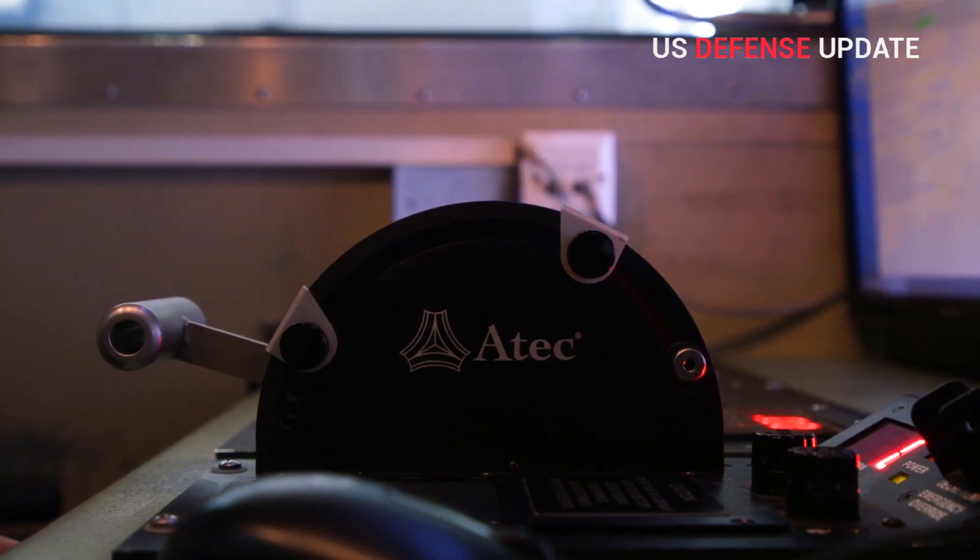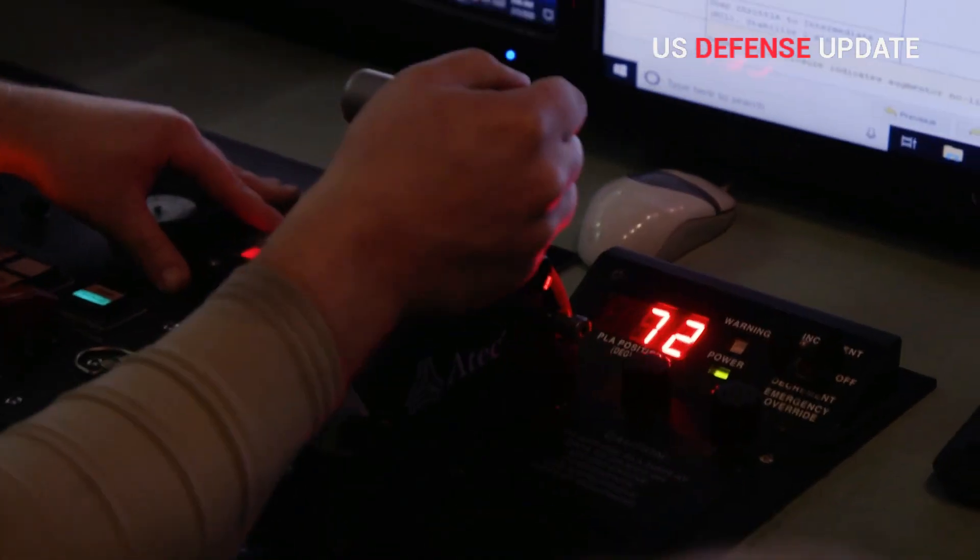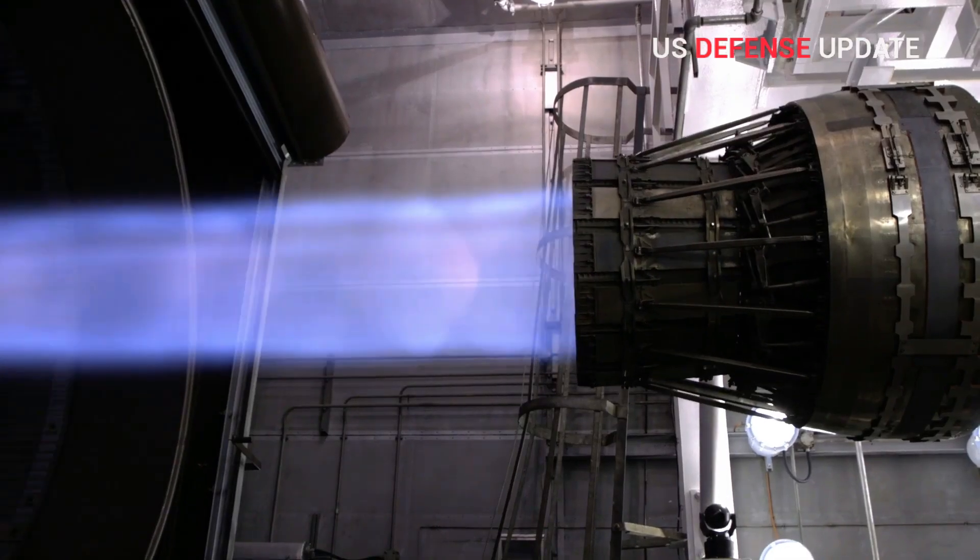GE says this successful test validates the ability of the engine to deliver transformational propulsion capability to fighter aircraft.